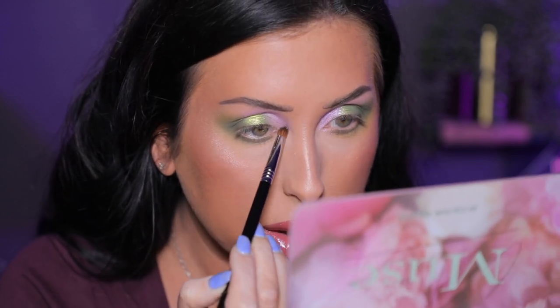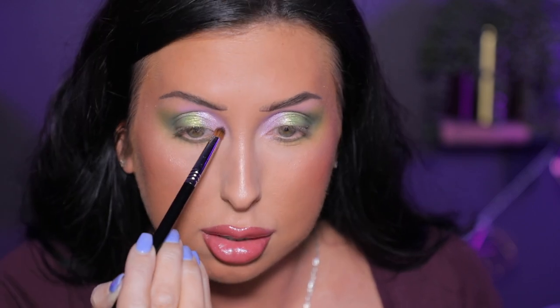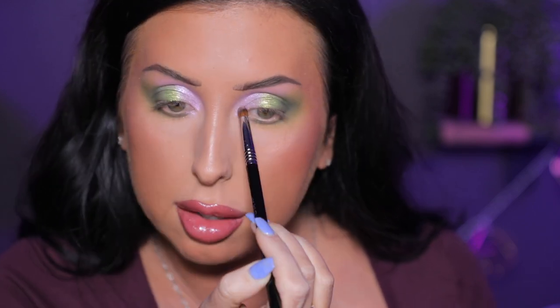Oh, I love this look. This is one of my favorite looks I've done. I love the green and the pink.